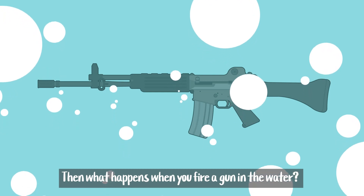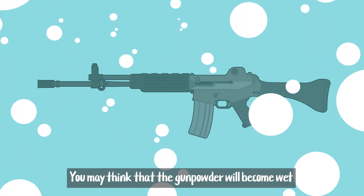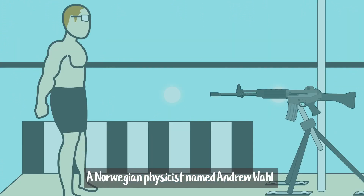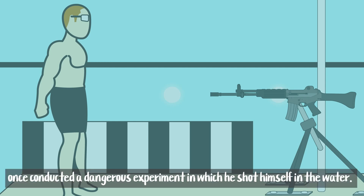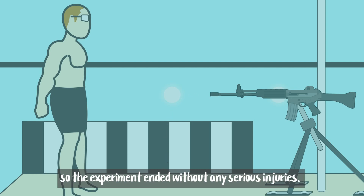Then what happens when you fire a gun in the water? You may think that the gunpowder will become wet and will not fire well, but there's no problem. A Norwegian physicist named Andrew Wall once conducted a dangerous experiment in which he shot himself in the water. Fortunately, the bullet traveled about one meter and fell down, so the experiment ended without any serious injuries.